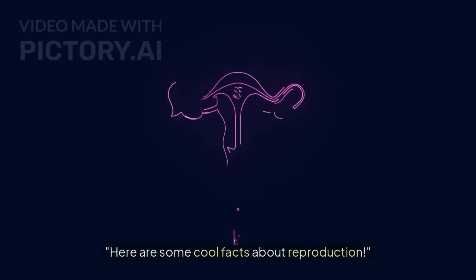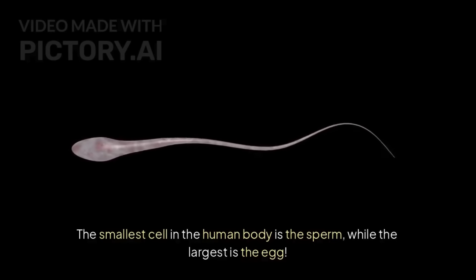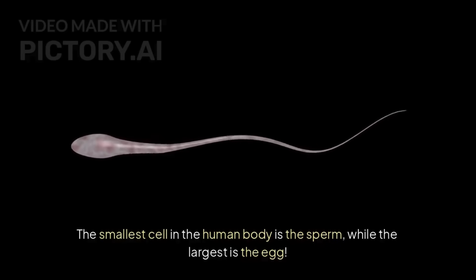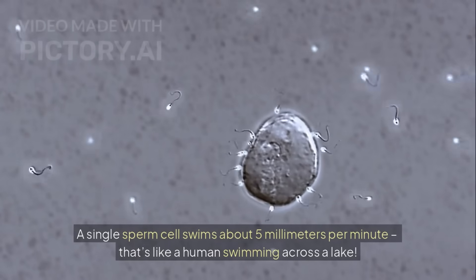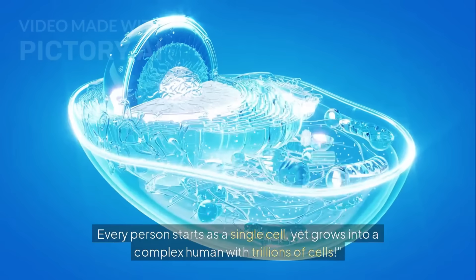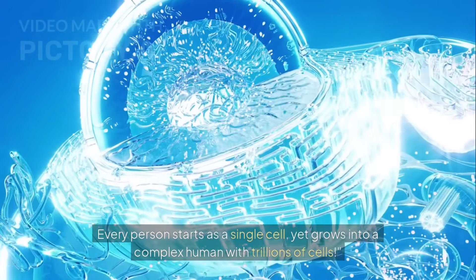Here are some cool facts about reproduction. The smallest cell in the human body is the sperm, while the largest is the egg. A single sperm cell swims about 5 millimeters per minute — that's like a human swimming across a lake. Every person starts as a single cell, yet grows into a complex human with trillions of cells.